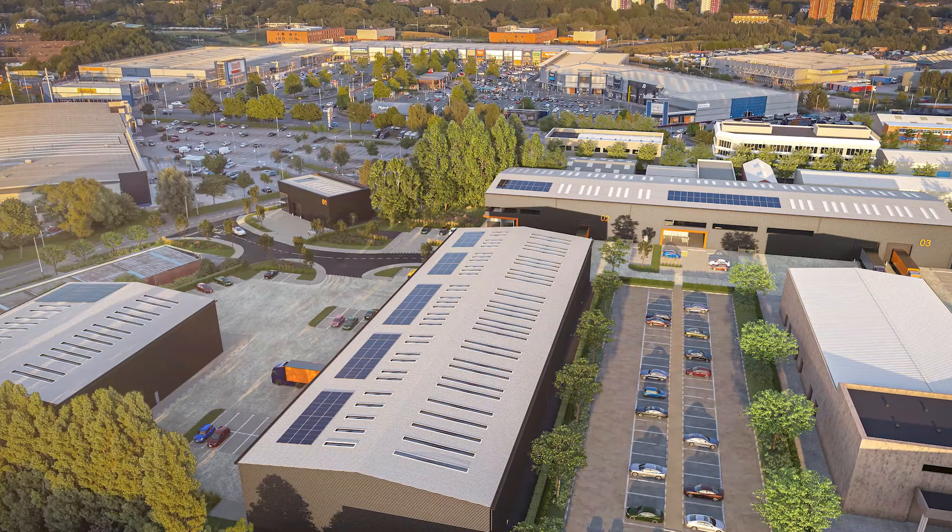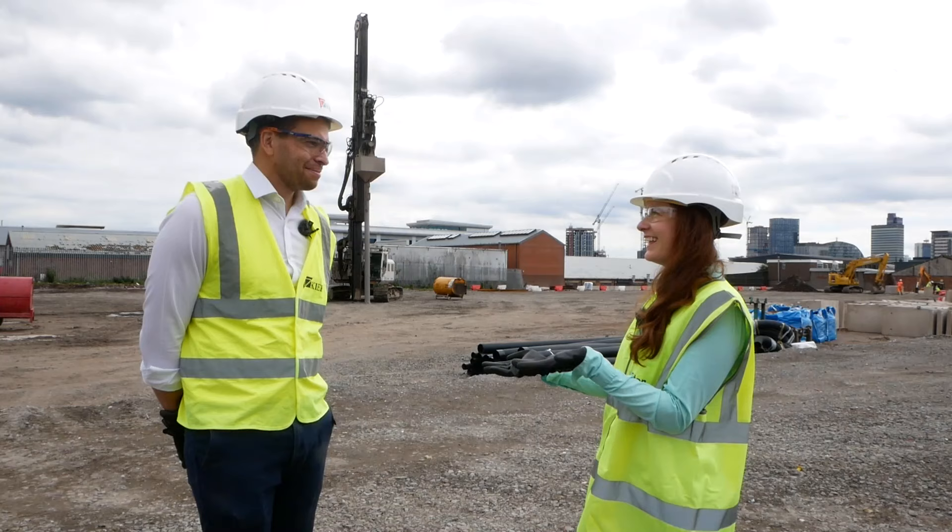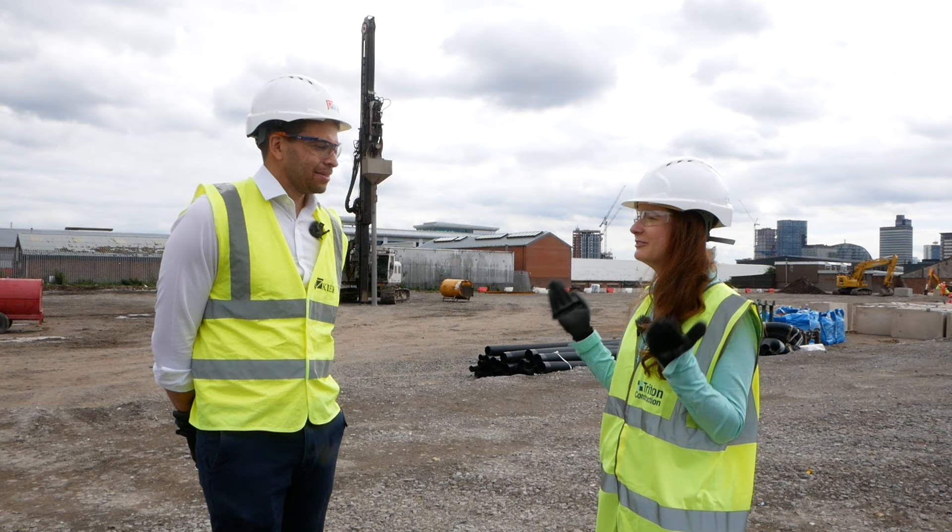It may not look like much now, but we're going to see a lot of activity here in the next few months. Once the frames are up, things will start to happen a lot more quickly and there'll be a lot more visible progress. Thank you so much, Henry, for the tour of Trade City Manchester. It'll be really exciting to see how this scheme develops and we'll definitely be keeping an eye on it.